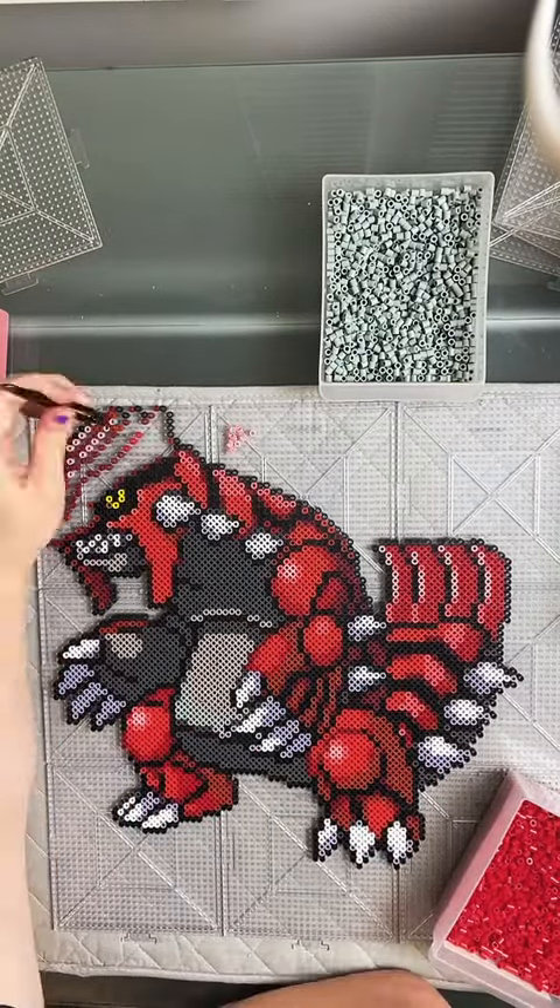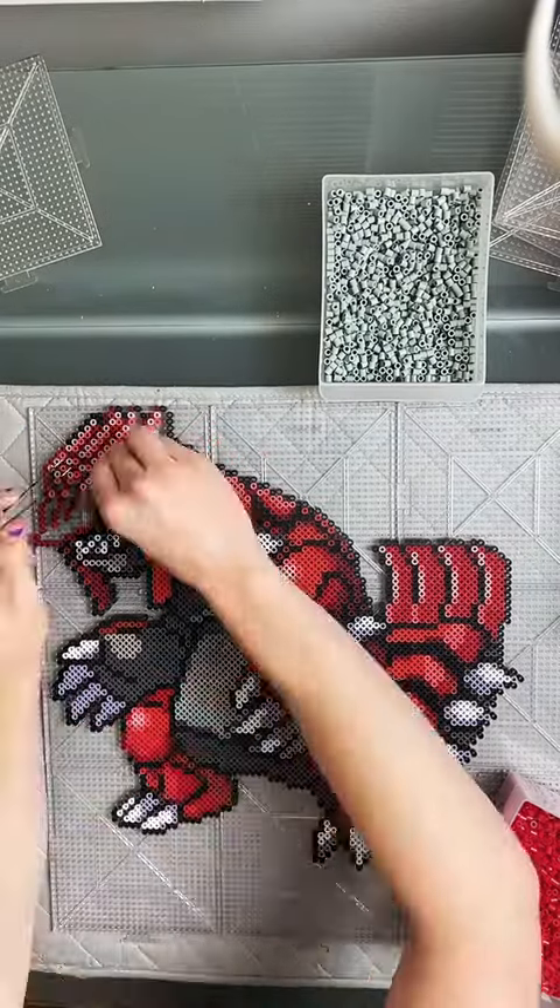That's Groudon. Thank you all for watching, hope you all enjoyed. Don't forget to enter the Charizard giveaway — link in my link tree. See you all in the next one!